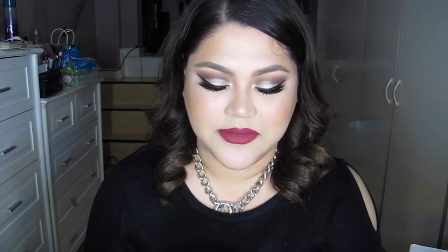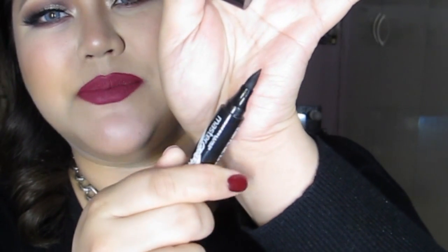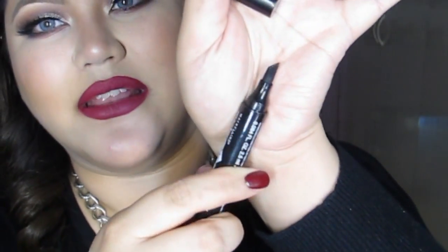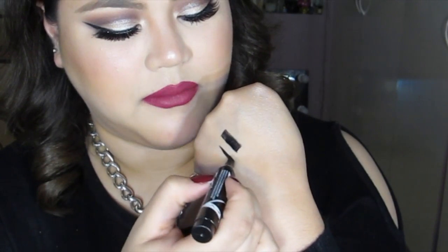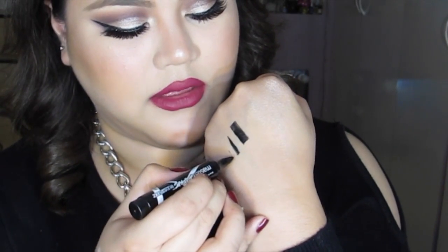The eyeliner I've been using a lot is the Master Graphic by iStudio from Maybelline. I like it because it helps me create a nice wing line — the tip is like a pencil pen at a slight angle, so you can make a straight line, thick or thin. What I don't like is it's not waterproof. But when I feel like I'm not going to cry or anything, I use this. I also use this for my clients because it's just easier to create wings. I wish they made it waterproof — that's the only problem, but I really like it.